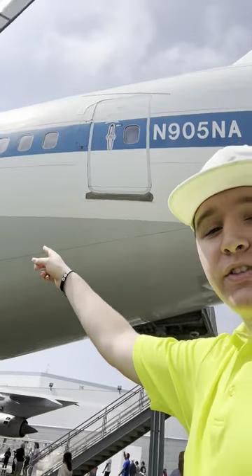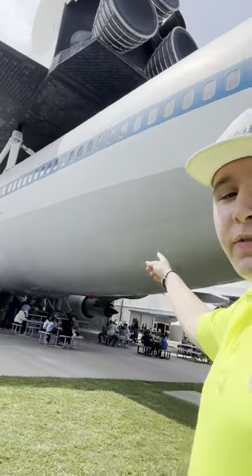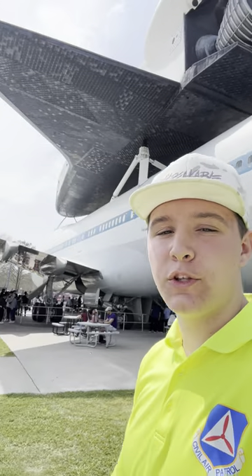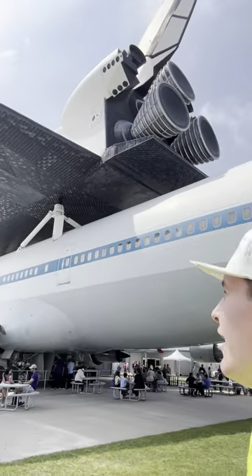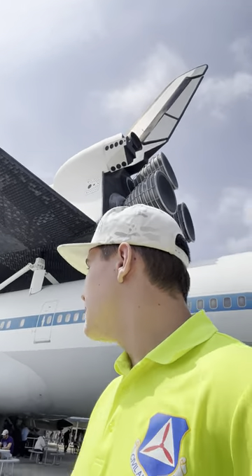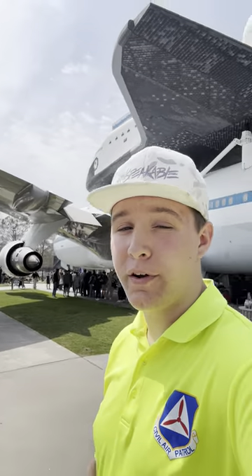This right here is the Boeing 747 that carried the space shuttles across the country, getting them from the landing zone to the launch pad during the space shuttle era. The shuttle you see on top is a replica called Independence — it's not a real shuttle. This 747, though, is still flight certified and could be ready to fly.